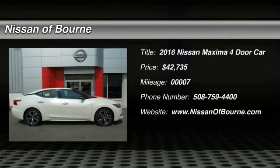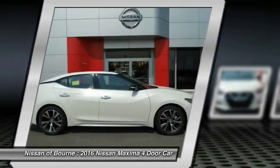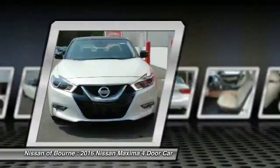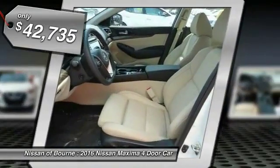2016 Maxima. Maxima offers elegance with an edge. The spacious interior provides refined comfort for up to five passengers. Advanced technologies such as Nissan Intelligent Key and push-button ignition offer convenience and control, and is priced below $45,000.